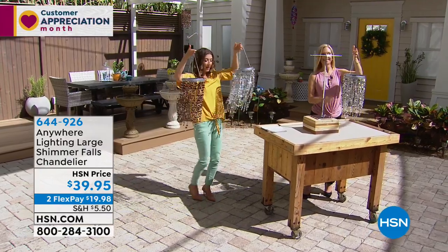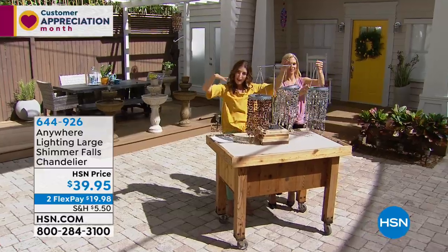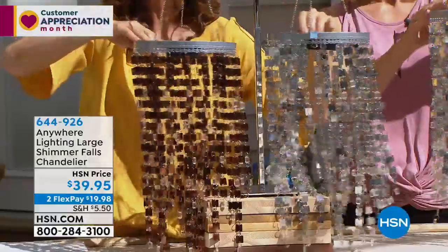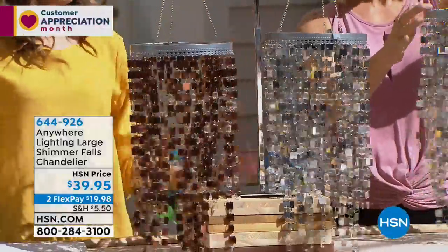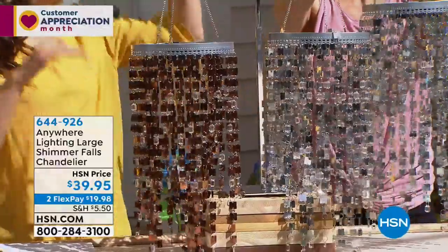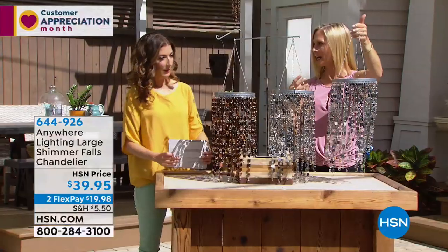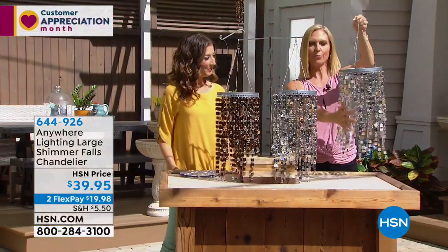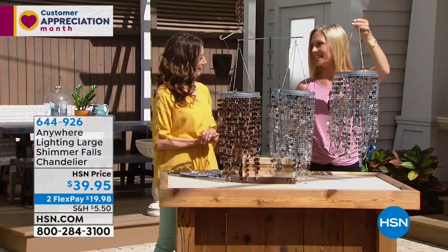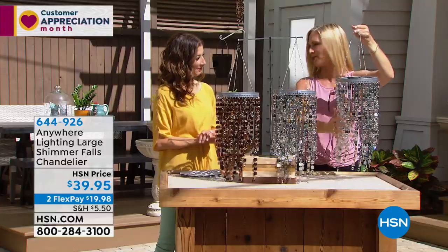Maybe one of each depending on your color scheme. You can hang them outdoors underneath cover — you don't want them exposed to the elements forever because there are batteries in there, but you can always bring it in at night. If you're doing multiples, think about hanging them at different heights using fishing line. Use them in lieu of tiki torches or fairy lights that are expected. This is unexpected and puts that finishing touch on your party.